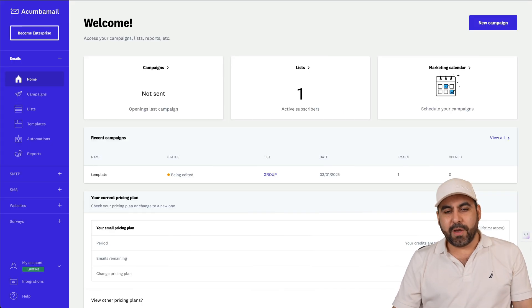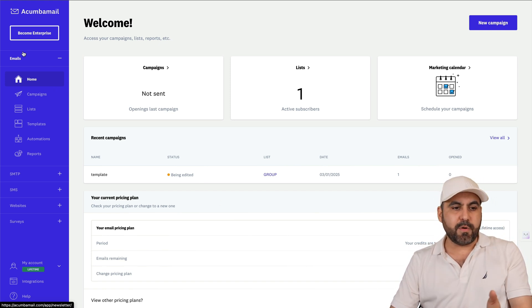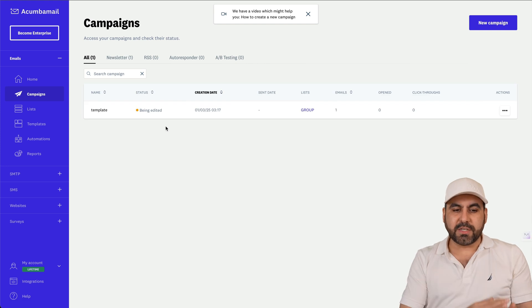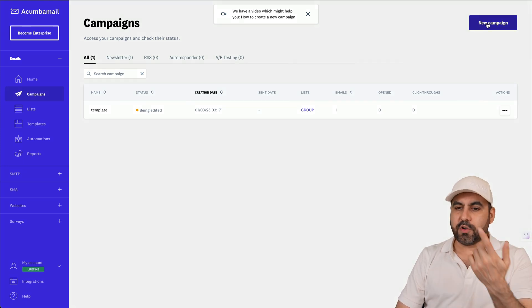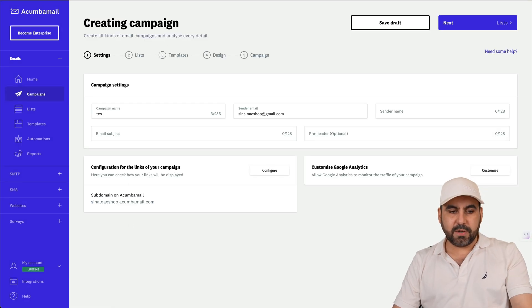Akumba Mail is not complex to use. The main feature is email campaigns, and you can start a campaign right away. Going to Campaigns, I can create a new one — you can do a newsletter, A/B testing, autoresponder, RSS, and more. I'll use a newsletter here just for testing purposes.